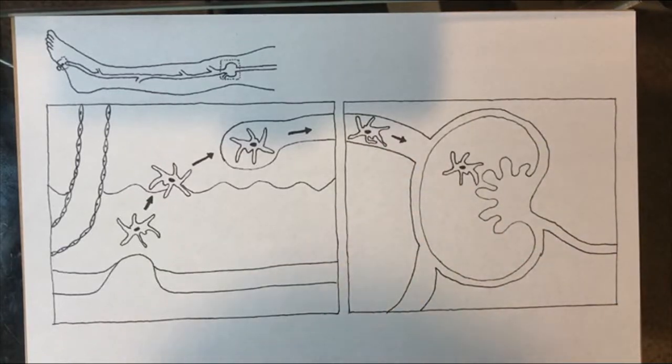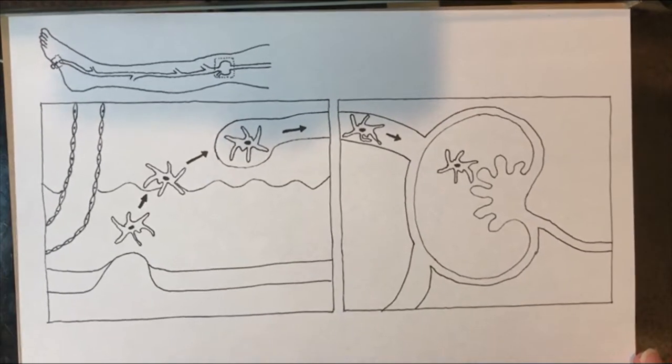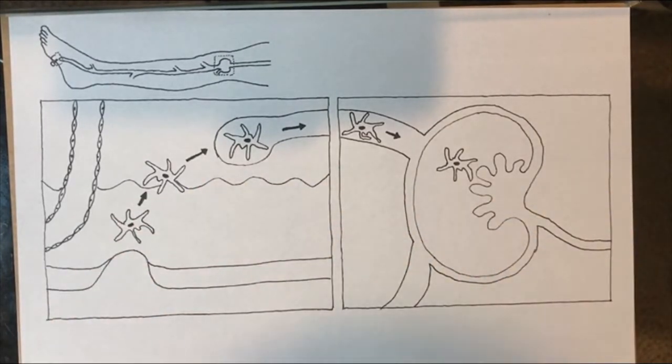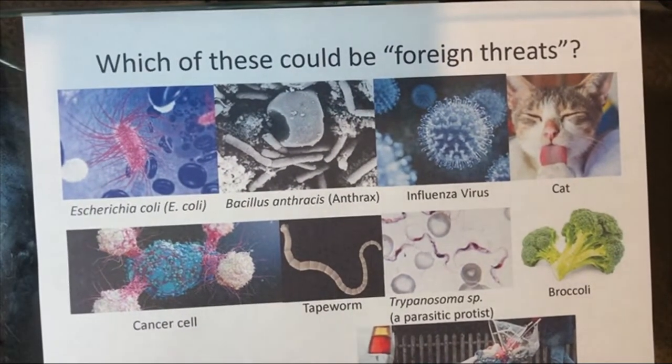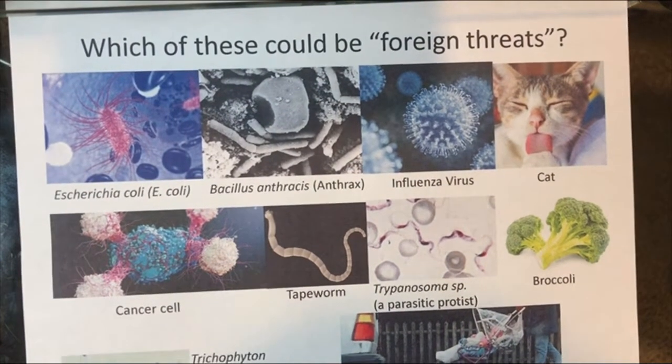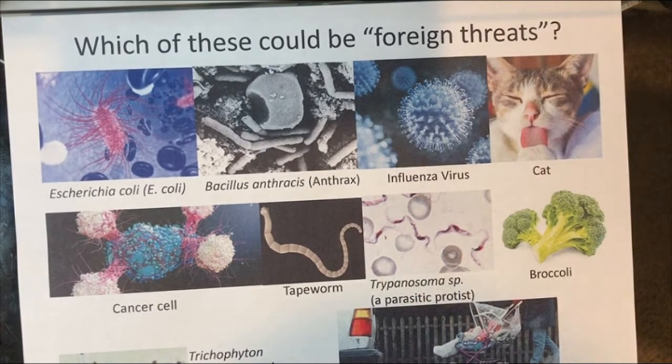Hello everybody and welcome to the video lecture on the immune system worksheet part two. Here we'll be focusing on the function of the immune system, applying what we learned about the different kinds of cell types, and seeing how they all work together to help defend our body against foreign pathogens and antigens. Before we get going, I want to brainstorm which of the things on this page could be considered a foreign threat to your body.